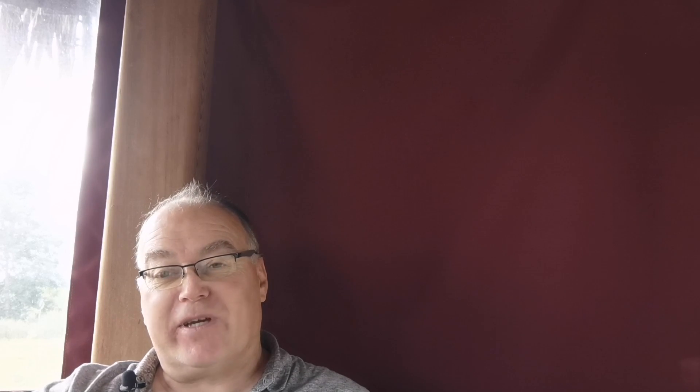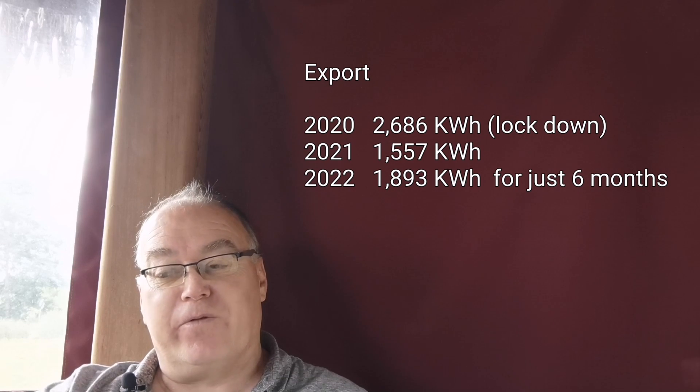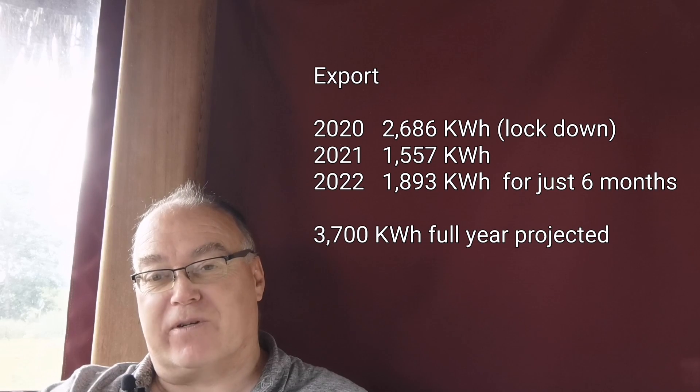I'm giving up £126.51 — so I'm starting by being a little worse off. But what can I potentially gain? It's not just multiplying that same number by a new price, because now it's all of my exports. In 2020 we exported 2,686 kilowatt hours; 2021 was only 1,557 kilowatt hours; and 2022 is 1,893 kilowatt hours for six months so far. So for a full year, including our latest third array with extra solar panels, that'll be about 3,700 kilowatt hours exported — more than what we were getting paid previously.